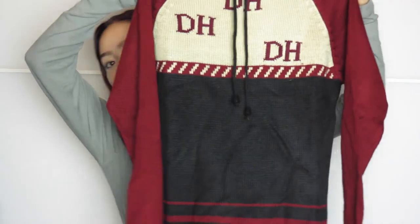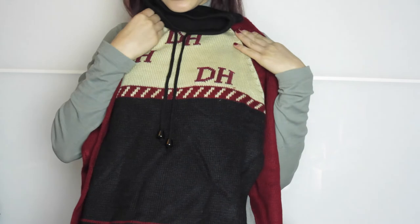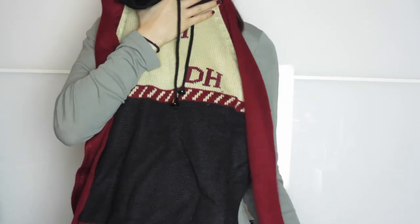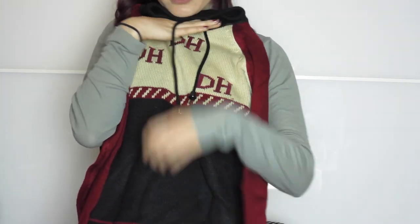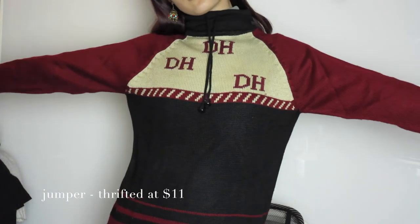The last item I got today is also from Savers — it's a really cute turtleneck jumper. I really like the colors on it together, I think they go really well. It's a really comfy and warm jumper with nice turtleneck and drawstring detailing, and I'll get a lot of wear out of this one.